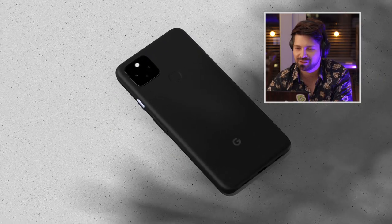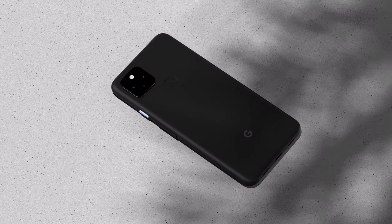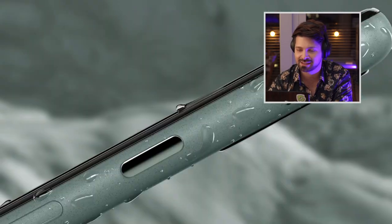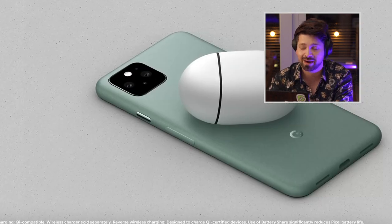Moving on to the phones and it's our first look at the new Pixel phones. Just a few months ago they brought out the Pixel 4a, a cheaper version of the Pixel 4, and they've updated it now with the Pixel 4a 5G — there's a 5G version. And here's the new flagship, the Pixel 5. It has wireless charging and reverse wireless charging so you can charge your headphones on the back of the phone.